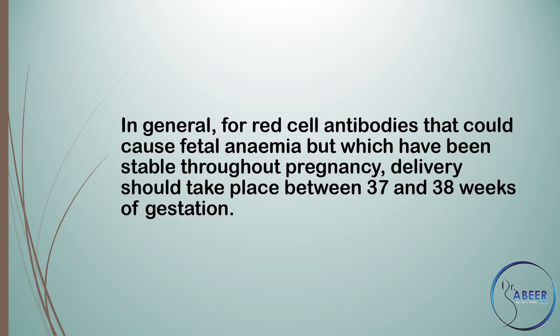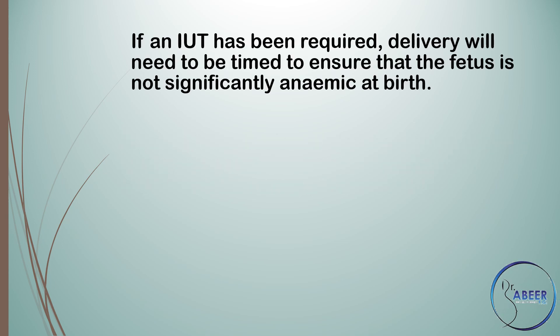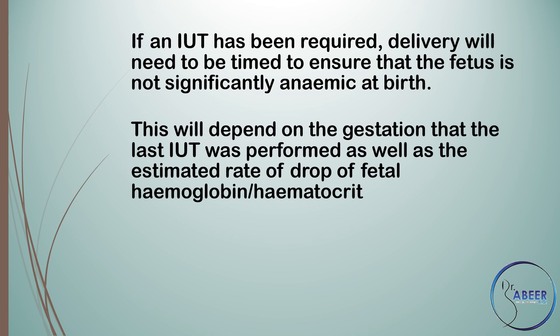In general, for red cell antibodies that could cause fetal anemia but which have been stable throughout pregnancy, delivery should take place between 37 and 38 weeks of gestation. If an intrauterine transfusion or IUT has not been required but antibody levels are rising, then consideration for earlier delivery may be necessary. If an intrauterine transfusion has been performed, delivery will need to be timed to ensure that the fetus is not significantly anemic at birth, depending on the gestation of the last IUT and the estimated rate of drop of fetal hemoglobin or hematocrit.